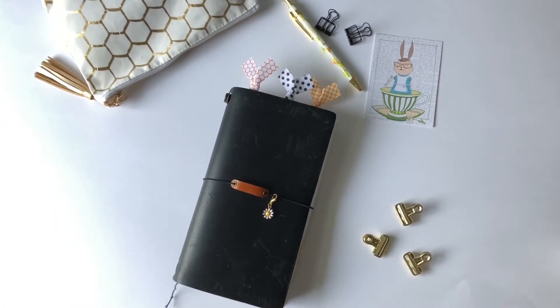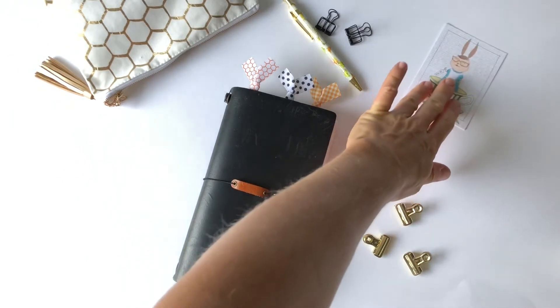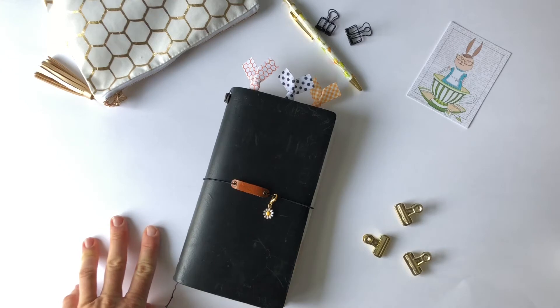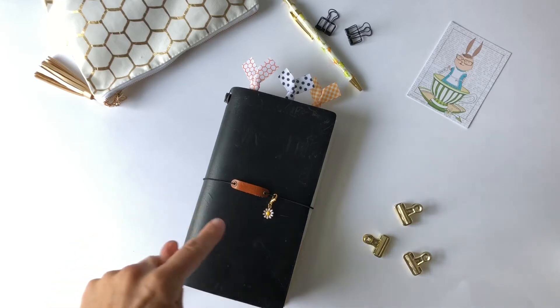Hi, this is Casey Gutierrez and I'm going to do a quick video of my August setup and a little bit of reflection from July 2018. For the summer I used a B6 size traveler's notebook. I love that I switched from rings to the traveler's notebook, so I'm going to continue that.